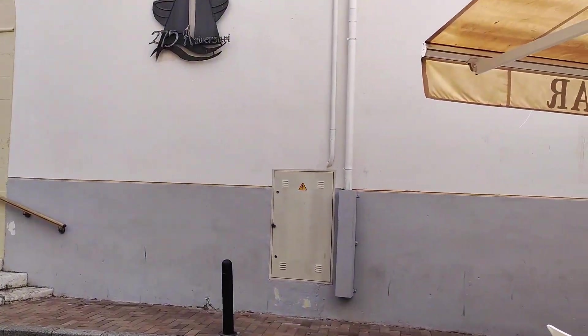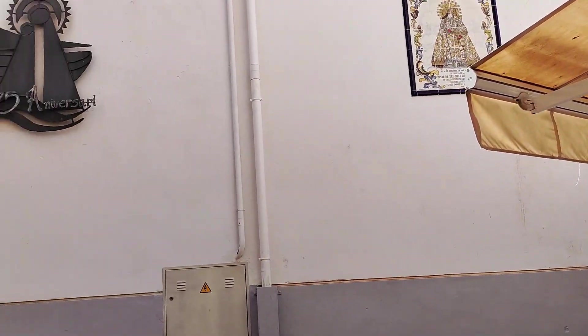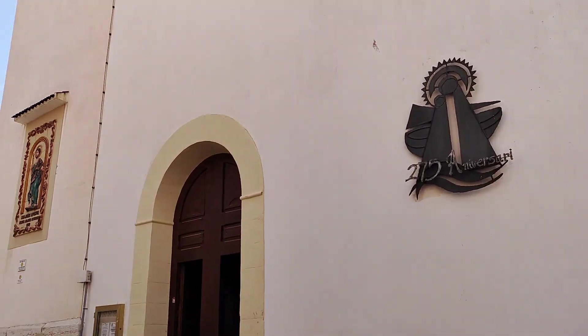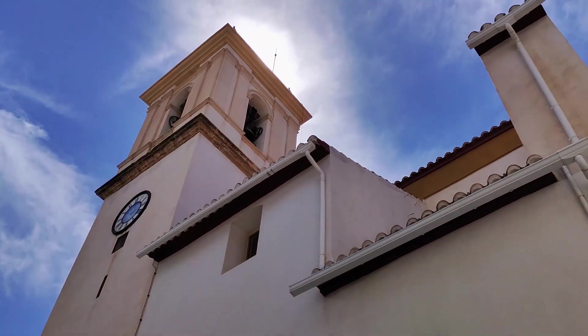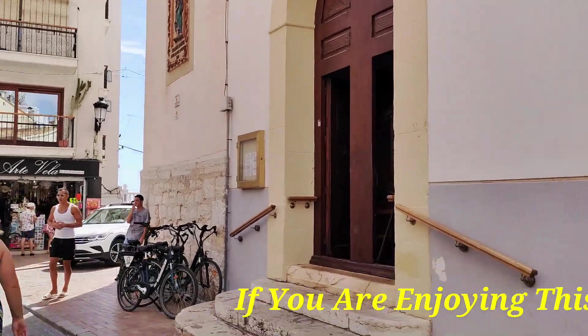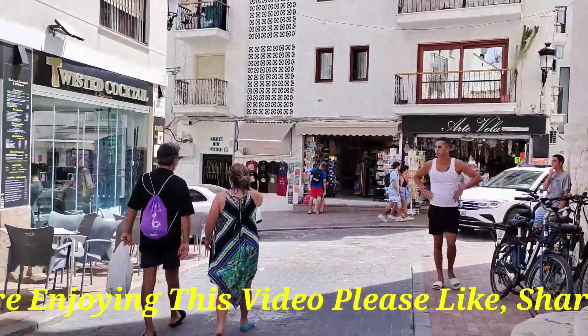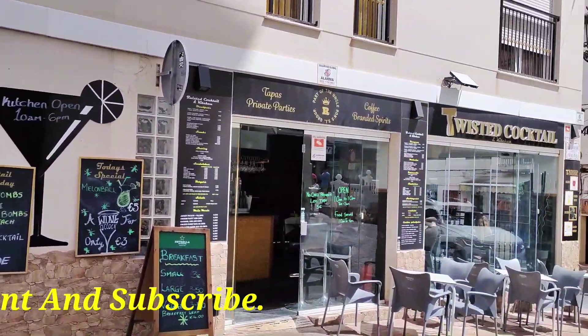Now in front of us we have the beautiful Iglesia de San Jaime Santa Anna, the main Catholic church in Benidorm and a real focal point for the community. Just before I enter I notice the British-owned Twisted Cocktail Bar and their drinks deals — naturally their one euro pint of lager offer catches my eye, so I know where I'll be heading straight after filming.